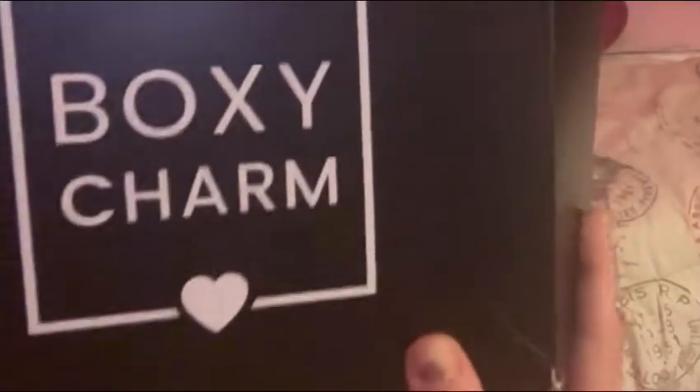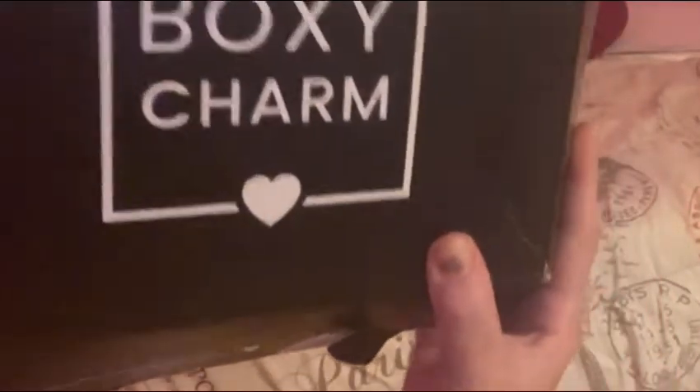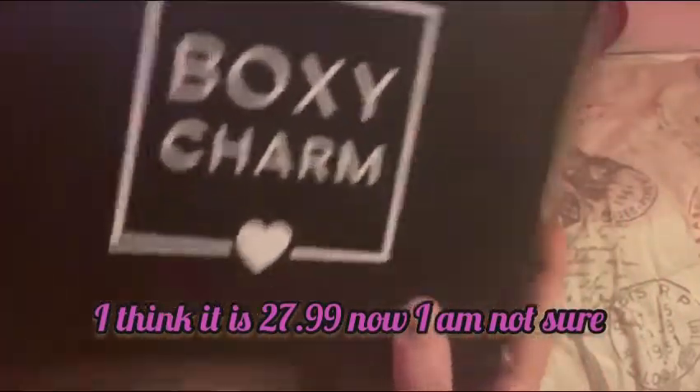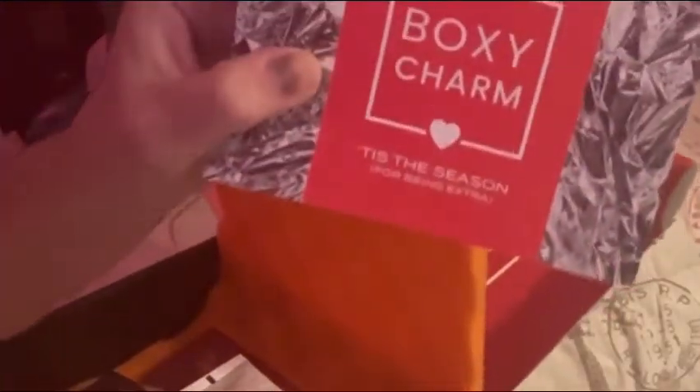This is not a paid sponsorship, trust me, this is just something I enjoy. This is the one they just sent me yesterday. I'm not gonna lie, I already cheated and opened it. Every month you get a little card that explains all five products and how to use them.